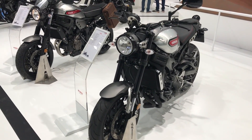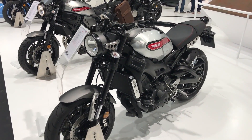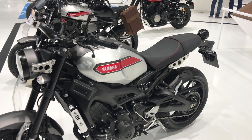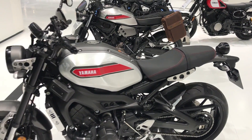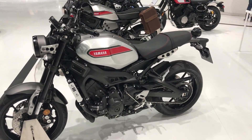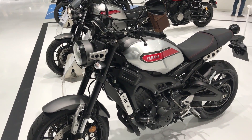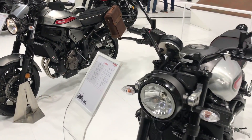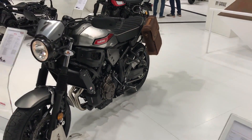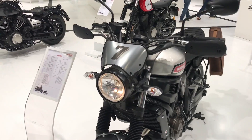Welcome to Yamaha's stand at Intermot, where I'm currently looking at the XSR 700 and 900 Garage Built Editions. These models are new for 2019 and it's effectively a facelift — a paint job, rather. It's not a new model; it's the currently existing XSR 700 and 900, albeit with a race-inspired design.